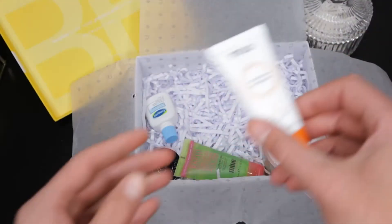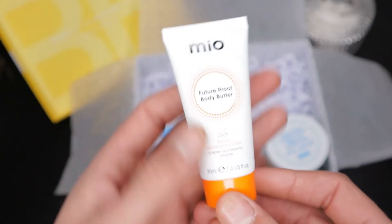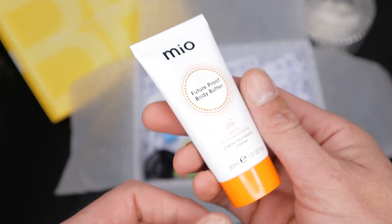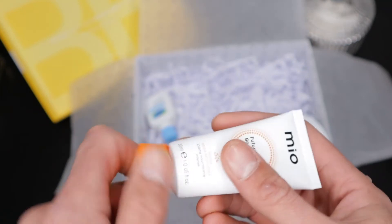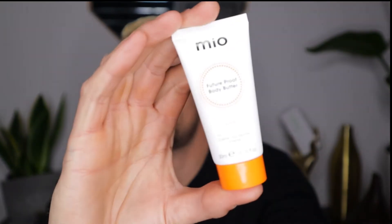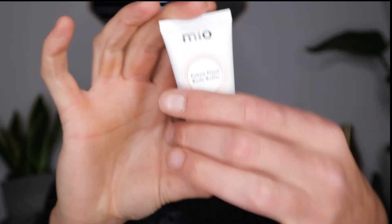The next product is the Mio Future Proof Body Butter. This company started as Mama Mio, created in 2004 by four mamas for pregnancy skincare — during and after. In 2020 they rebranded and relaunched a new plant-based range. The packaging is very pretty and fresh. All their products use plant-based formulas, the packaging is recyclable, they're vegan-friendly, and the fragrances are 100% natural.